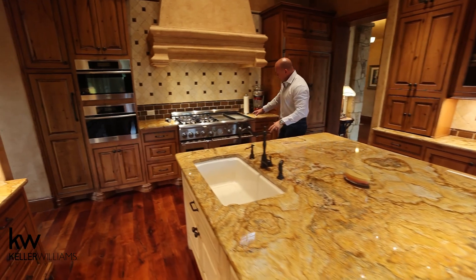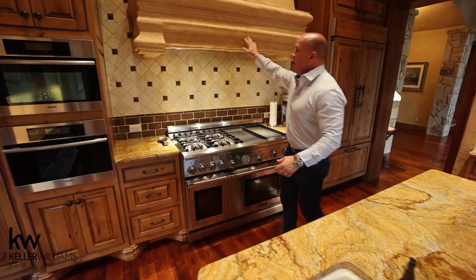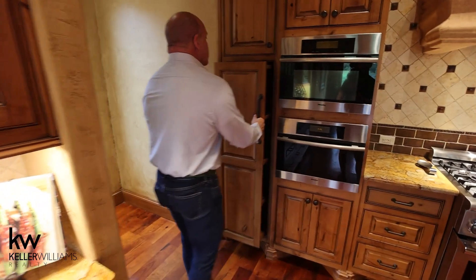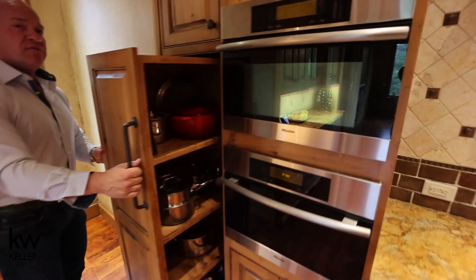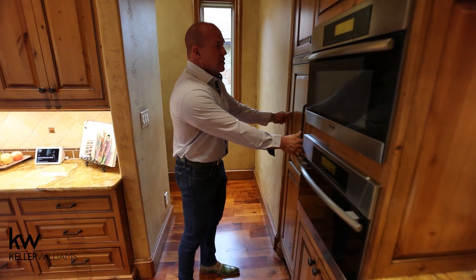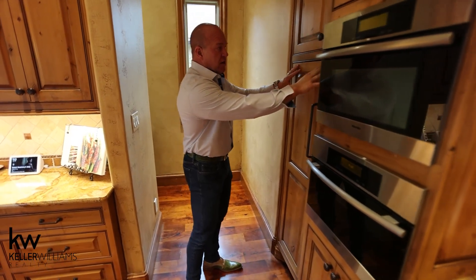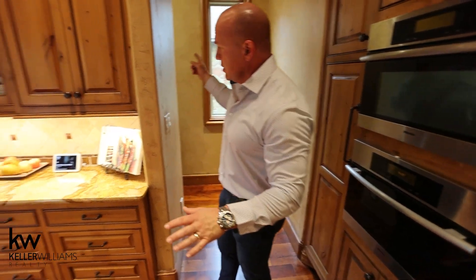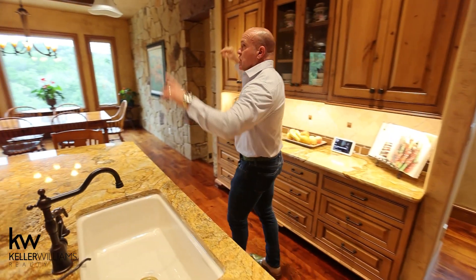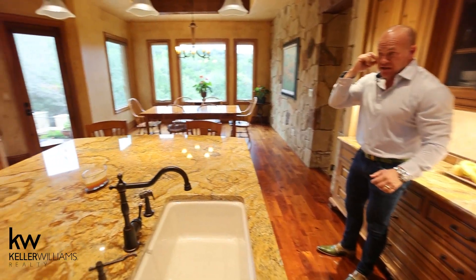Huge sink. Look at the size of the Thermador range — massive vent hood that's vented outside. Just to give you a feel for the cabinetry: look at how this works, the whole thing pulls out. Really beautifully done. The cabinetry is recessed so that the doors are actually flush with the frames. Has a huge walk-in pantry around the corner with glass shelving, all lit up above. Really beautifully done. Big built-in fridge over on the side there.